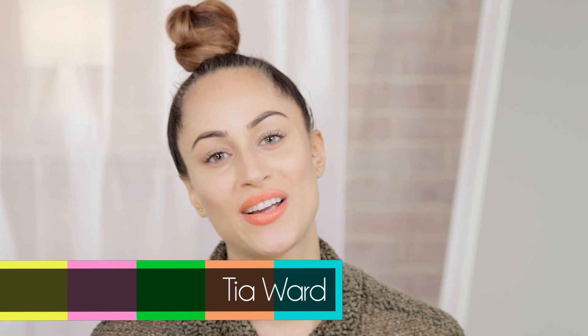Hi, I'm Tia Ward and this is my series The Models Corner. Today's video is going to be my guide to orange lipsticks. We have quite a few to go through, so I hope you enjoy.